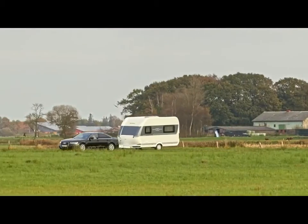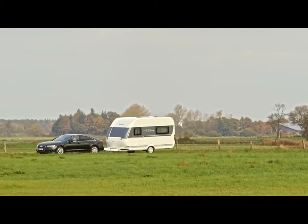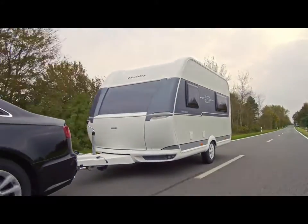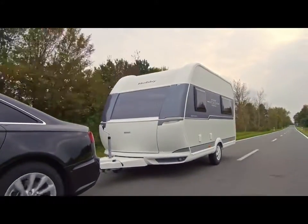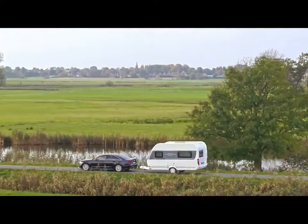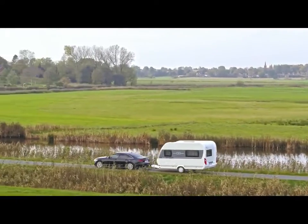Whether at the campsite or on the road, active caravaners will feel right at home in the versatile On-Tour. Thanks to the Hobby Complete all-inclusive package, everything you need for a carefree mobile leisure experience is already on board from the outset.